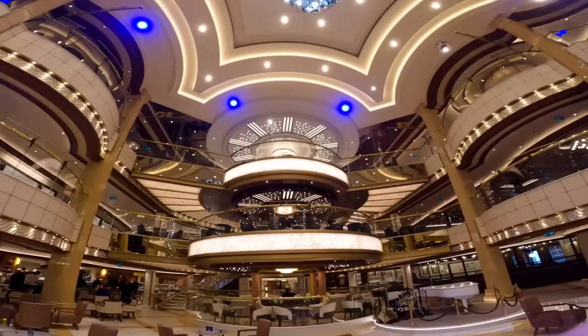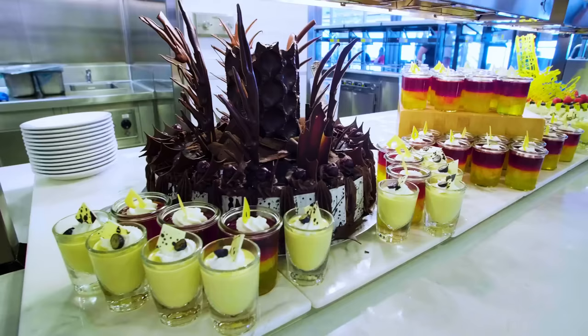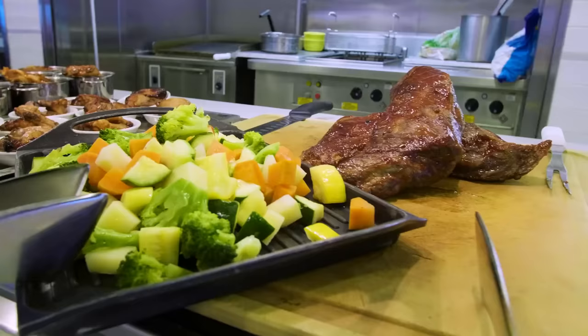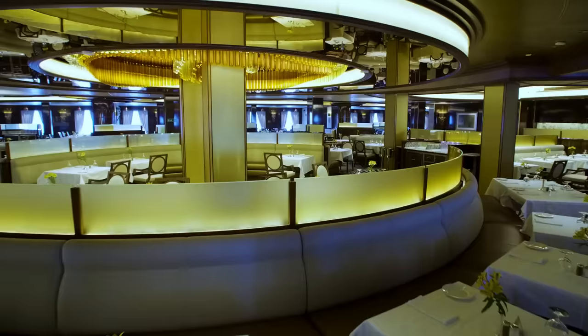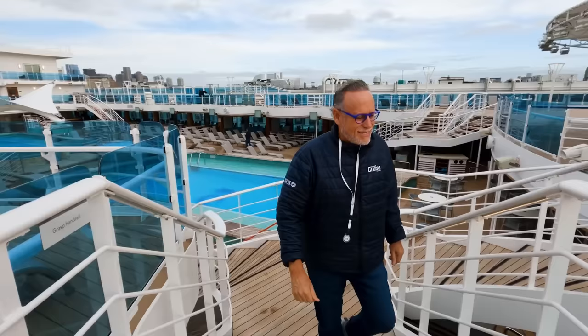After boarding, I decided it was time for a quick bite. The World Fresh Marketplace has everything for guests, from serving breakfast to lunch and dinner. This casual dining experience is delicious and has every delight that a guest would want for dining. There are so many other delicious dining venues to explore on board — we will definitely stop by those too during the cruise.